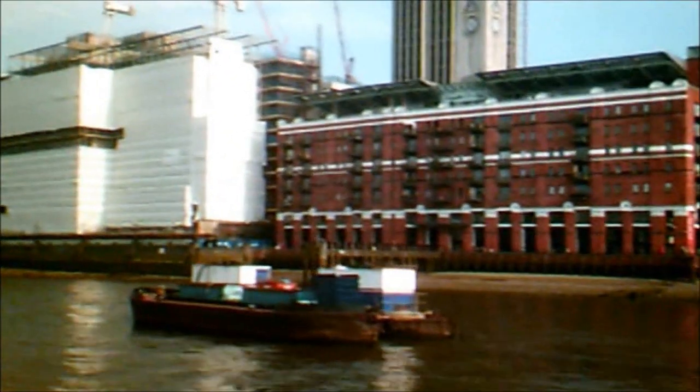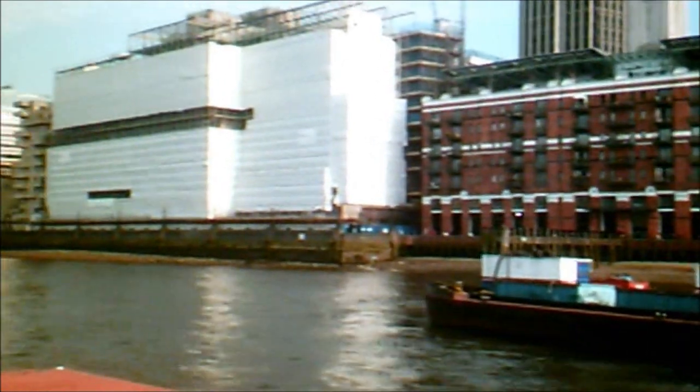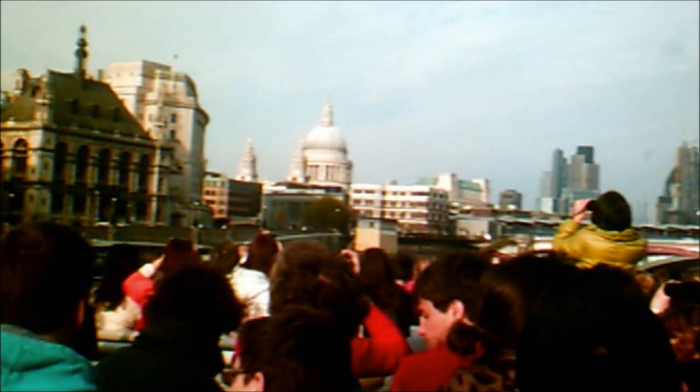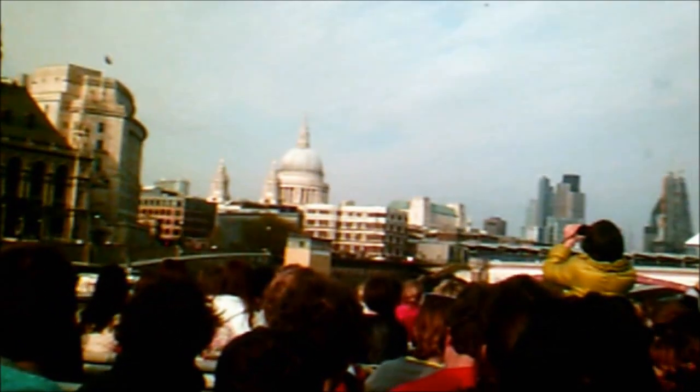We look ahead of the boat and to the left, and we get our first view of St. Paul's Cathedral — Sir Christopher Wren's masterpiece. It took him 35 years to complete, finally finishing in 1710. You can visit St. Paul's — on top of the dome is a viewing platform, and the views are said to be better than the London Eye. Also, go down into the crypt, where you'll see the tombs of Admiral Lord Nelson, the Duke of Wellington, and the architect himself.